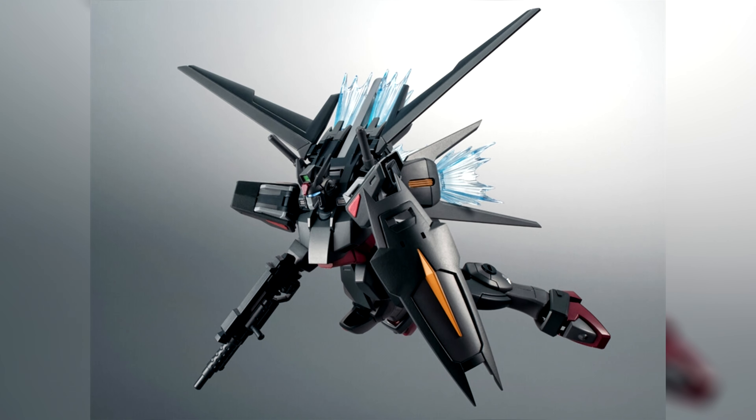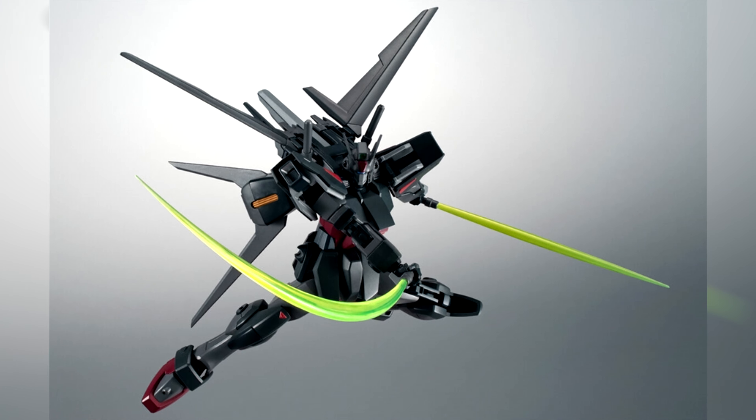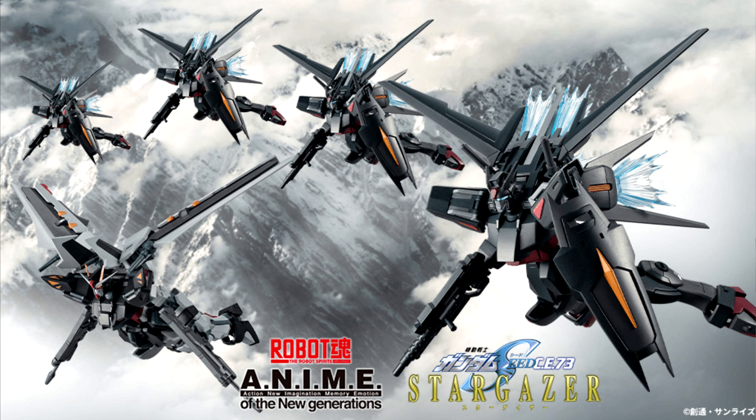On the figure front, we are getting some actual new things. Last week I talked about how the Robot Spirit Slaughter Dagger went up for pre-order, and alongside it they also announced that they'll be releasing a Robot Spirit Strike Noir version anime — not to be confused with the older non-anime version. More details will be released soon.